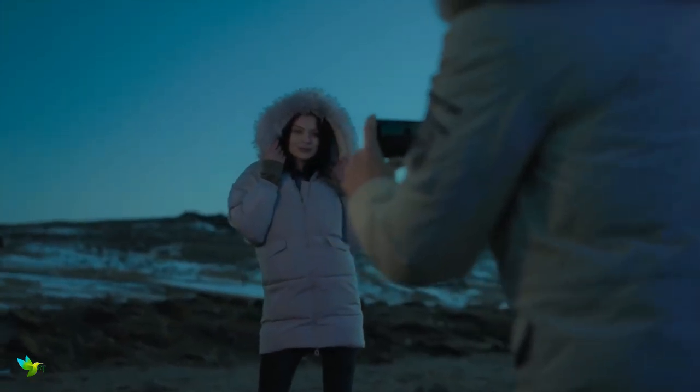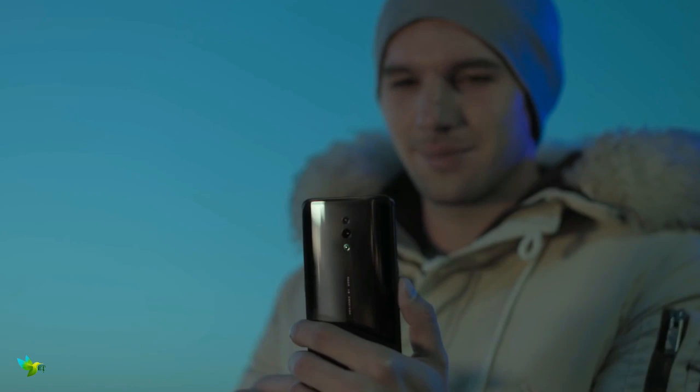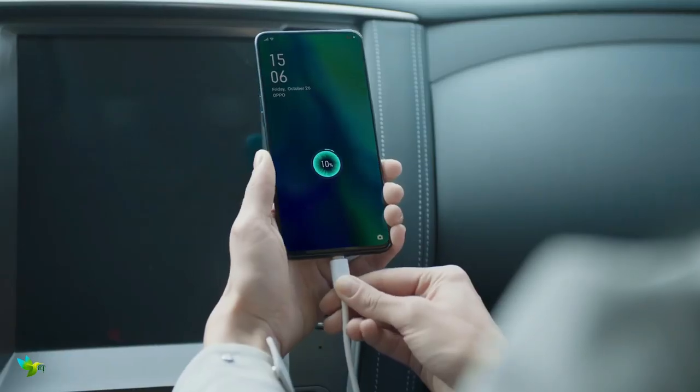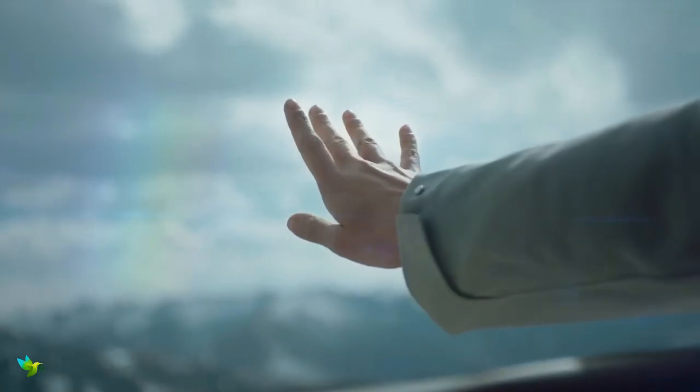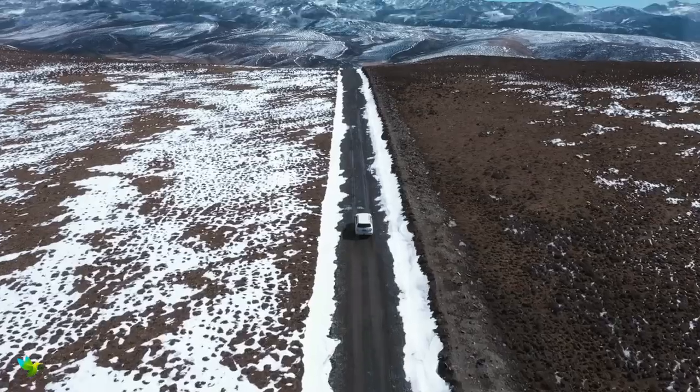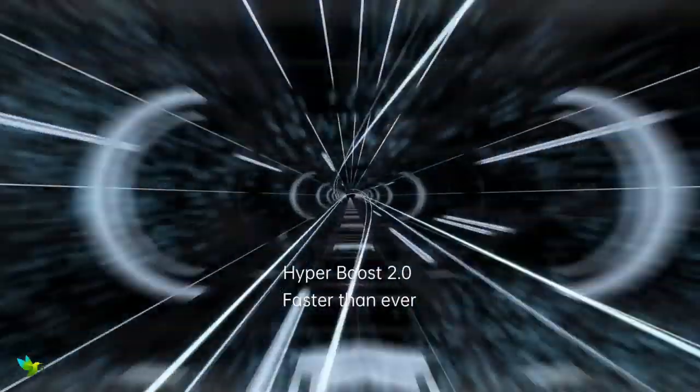This phone runs ColorOS 6 based on Android 9.0 Pie, packs 256GB of built-in storage, and is powered by a 3765mAh battery with support for 20W fast charging. It was launched in Extreme Night Black, Foxy Green, Mist Powder and Nebula Purple colors.